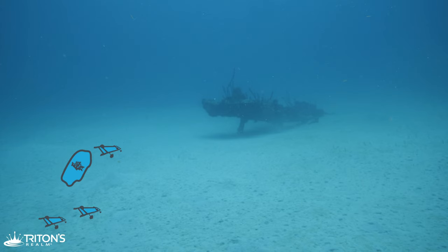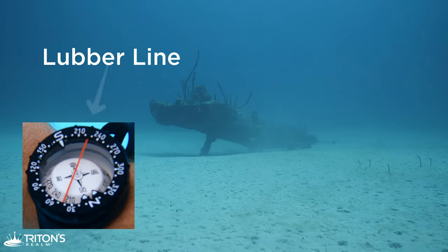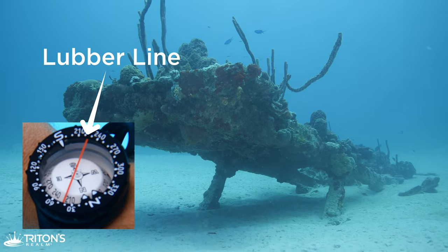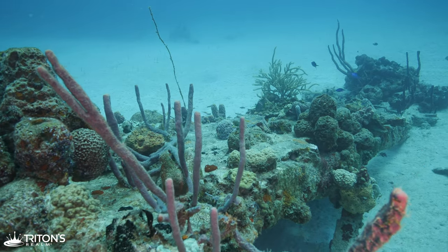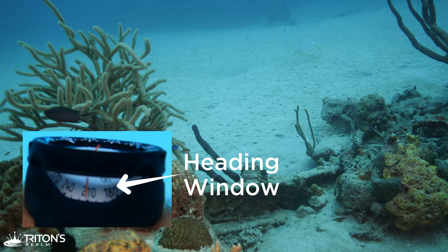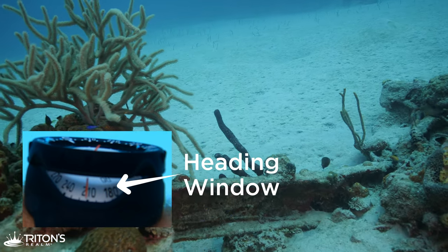In order to understand how we did this, let's first talk about the parts of a compass. Looking at the face of the compass there is a red line down the center — this is called the lubber line. The lubber line is what we use to point in the direction we want to travel. Next we're going to look at the side of the compass, because we don't read the compass heading from the top — we read it from the heading window on the side.